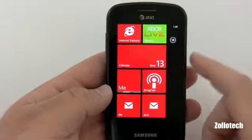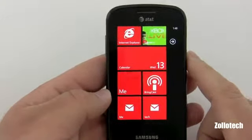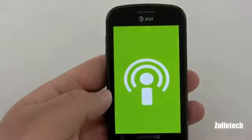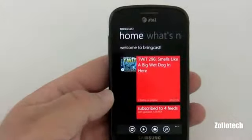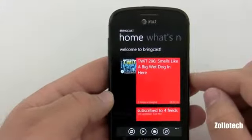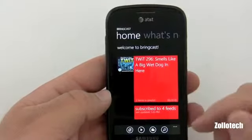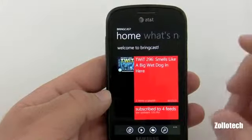The first app that I've paid for on Windows Phone 7 — and the only app I've paid for so far that hasn't been free — is Bring Cast. Bring Cast does have a trial and it's a podcasting app. I listen to podcasts a lot on my phones — Google's Listen on Android, the iPod or iTunes on iPhone.